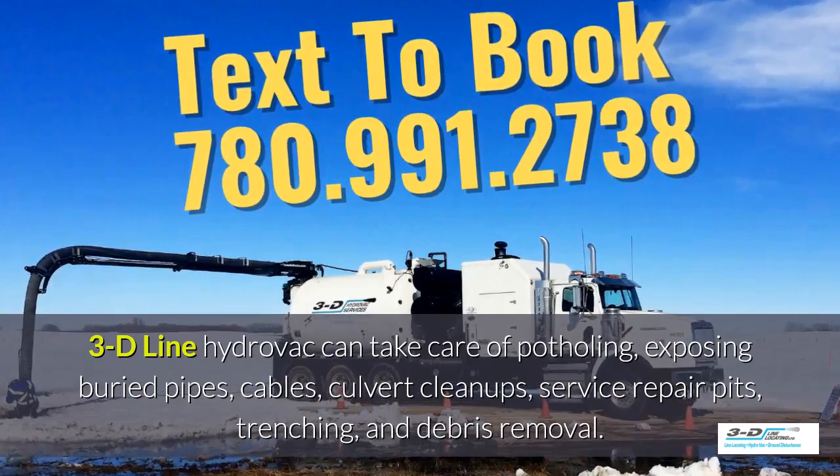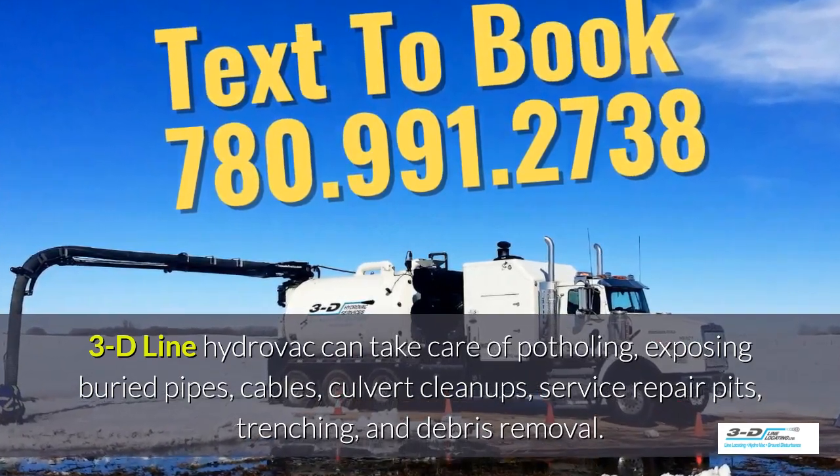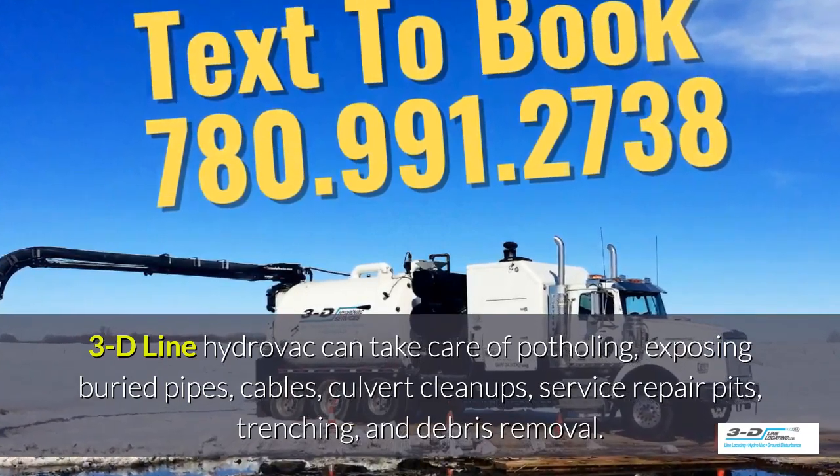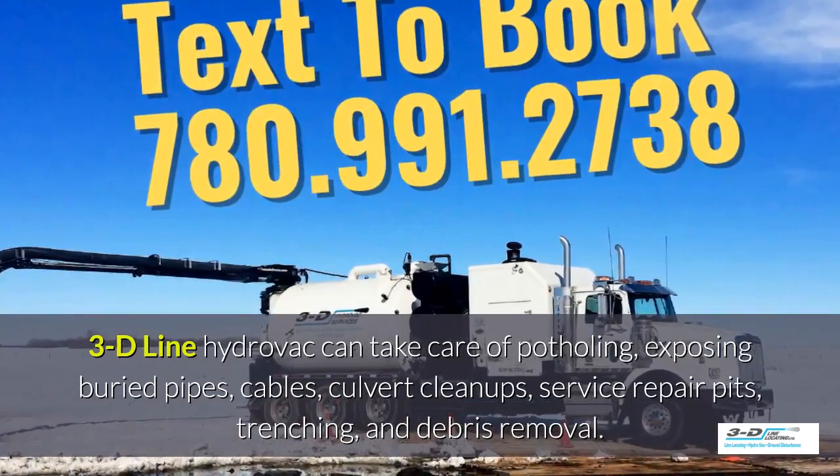3D Line HydroVac can take care of potholing, exposing buried pipes, cables, culvert cleanups, service repair pits, trenching, and debris removal.